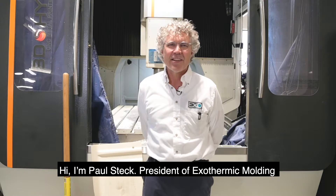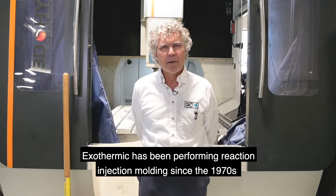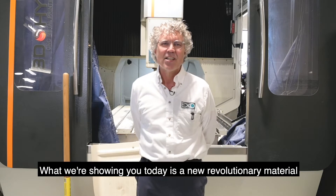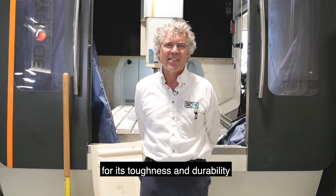I'm Paul Steck, President of Exothermic Molding. Exothermic has been performing reaction injection molding since the 1970s. What we're showing you today is a new revolutionary material for its toughness and durability.